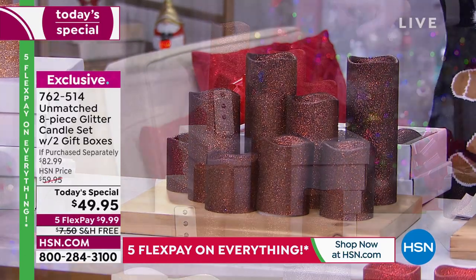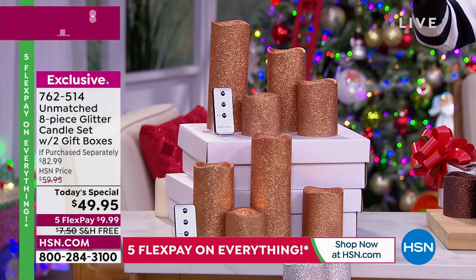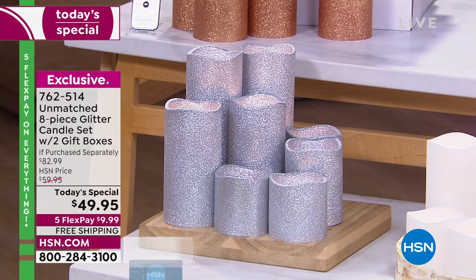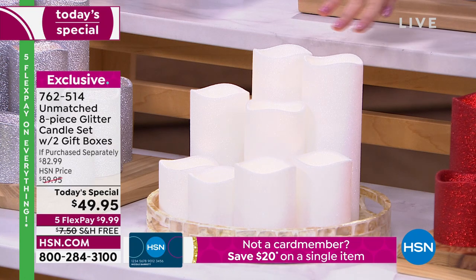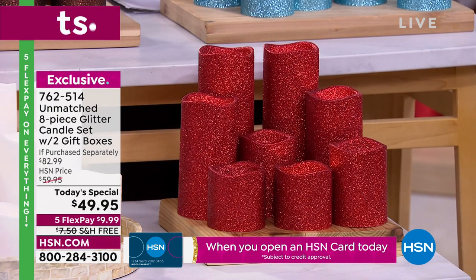This is the champagne gold, which I know is going to be very popular. You're getting two remotes — they come with a timer, so quick and easy, you set it and forget it. Look at our popular colors in the front: the silver. Look at all those candles — you can't even see them all in one shot. You're getting eight. This white is going to by far be the most popular — it looks like freshly fallen snow. And then we also have it in red. Absolutely gorgeous and glamorous. Item number 762514.